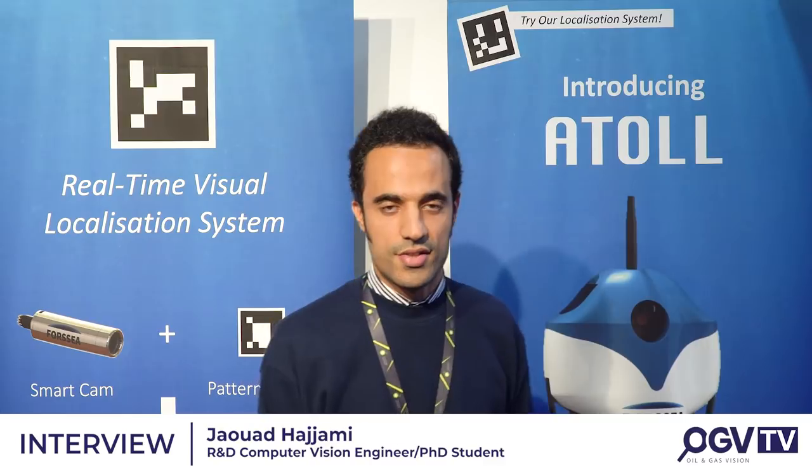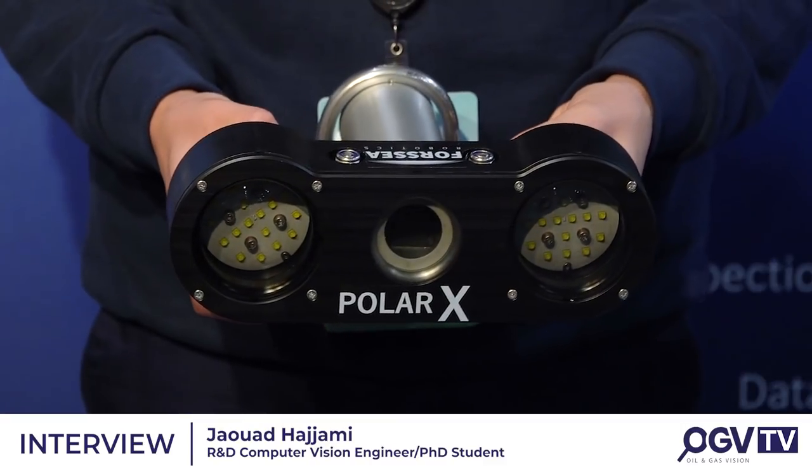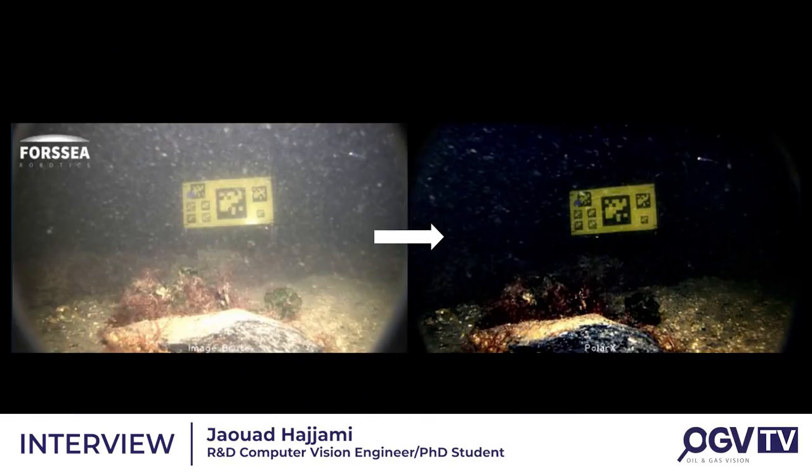The third product we are developing is PolarX, which is designed to increase visibility in underwater environments. This technology is based on polarization and image processing. We use an LED polarizer and a camera polarizer, and based on that polarization and image processing, we can increase the visibility of underwater environments in very difficult conditions.